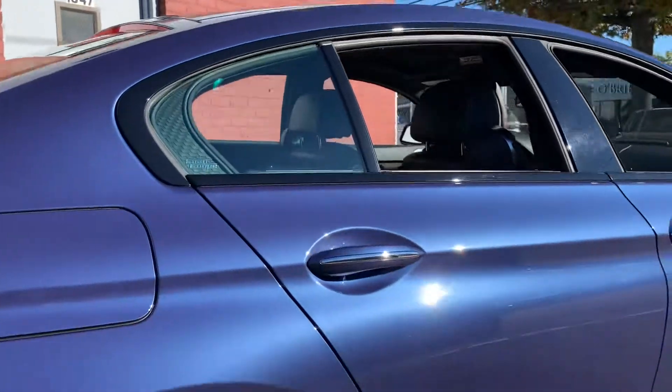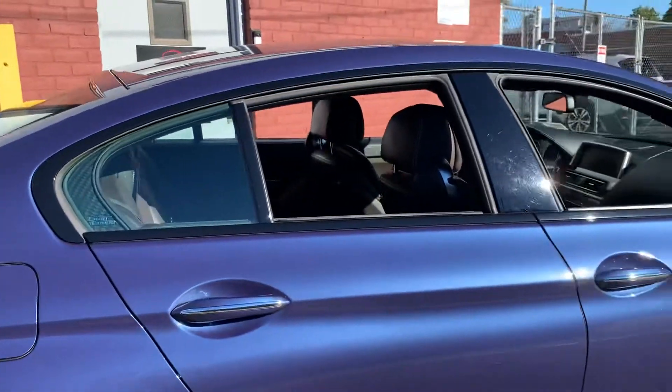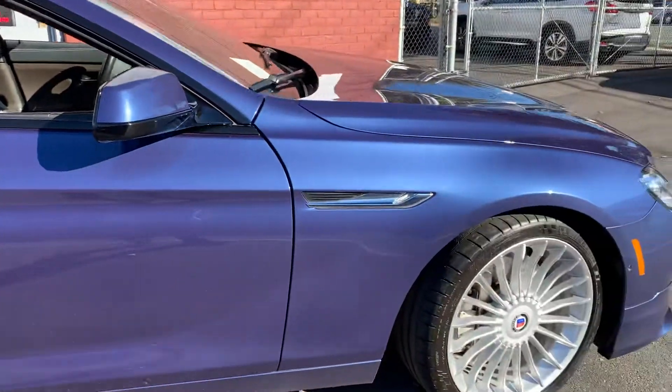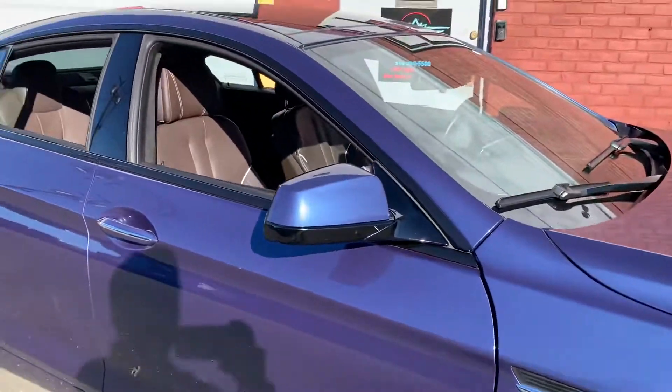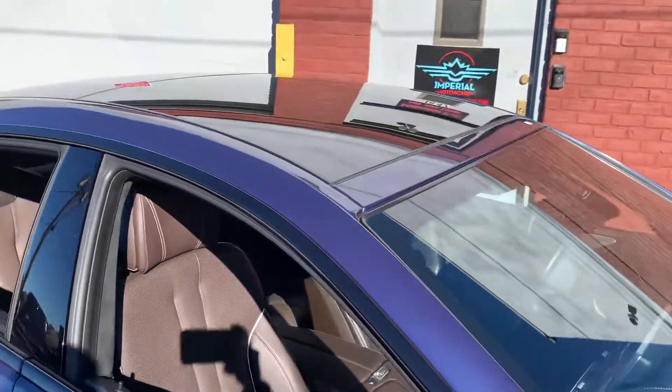No scratches or dents on this side of the car either. The rims are in perfect condition. Mirrors are good too — no peppering or anything on it. Windshield looks good too.